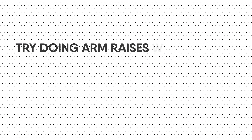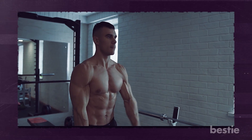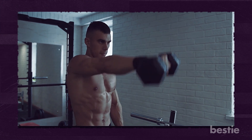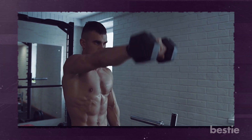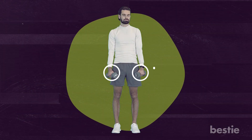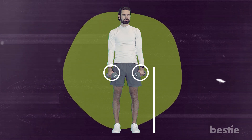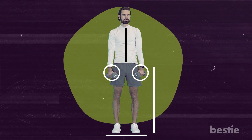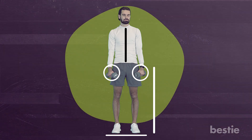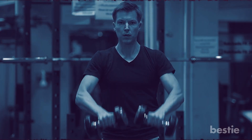Try doing arm raises with weights, combined with push-ups, for a complete upper body workout. Arm raises are excellent for building strength and well-defined shoulders. Stand with your feet shoulder-width apart, arms hanging in front of you, holding dumbbells with palms facing the thighs. Keep your back straight, feet flat, and engage your abdominal muscles. Take a breath and lift the weights upward with arms extended, palms facing down, and a slight elbow bend to reduce joint stress.